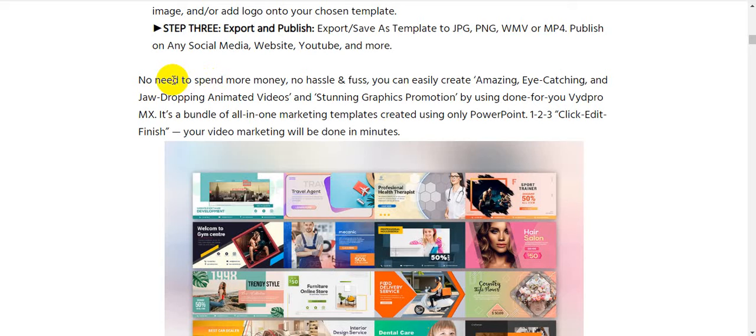When you are promoting or selling any kind of product, you need high-converting, good-looking graphics — good-looking sales videos, good-looking social media graphics, good-looking product graphics. When you create a great-looking sales video, you can easily sell your product. VydPro MX solves all those problems — no need to spend more money, no hassle, and it's fast. You can easily create amazing, eye-catching, and jaw-dropping animated videos and stunning graphics promotions.